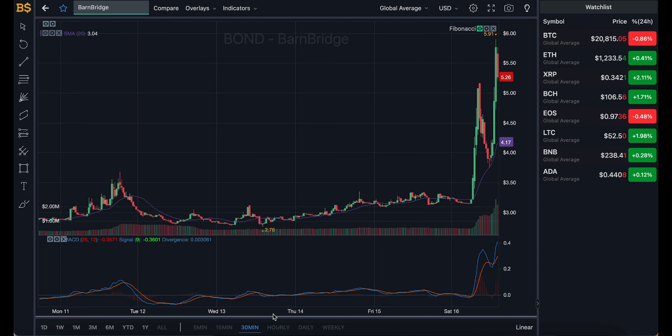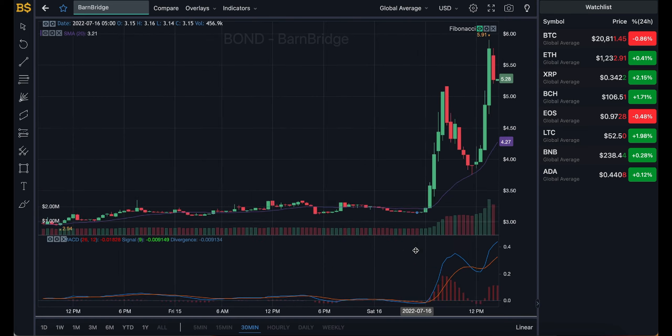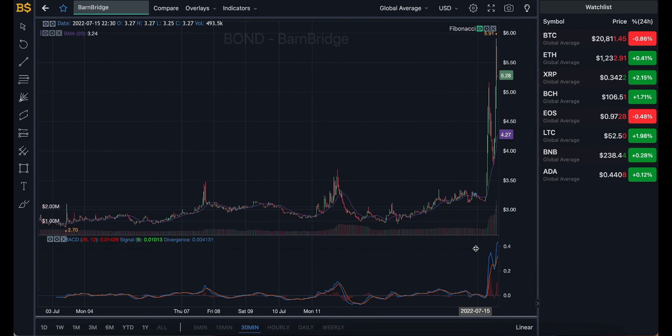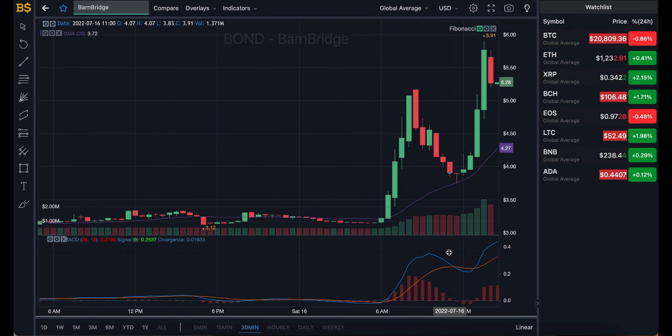Let's zoom into the 30-minute chart for short-term traders, then move on to the hourly, daily, and weekly charts. Quick disclaimer: this is not financial advice — I'm not a financial advisor, anything I say is my own prediction, and I'm not responsible for any gains or losses. On the 30-minute chart, the blue and orange MACD lines are looking bullish, going in a positive direction at a steep angle, suggesting a large increase in value.